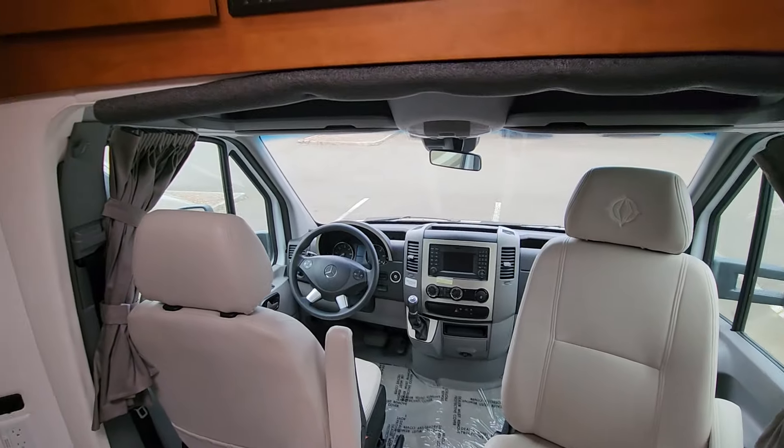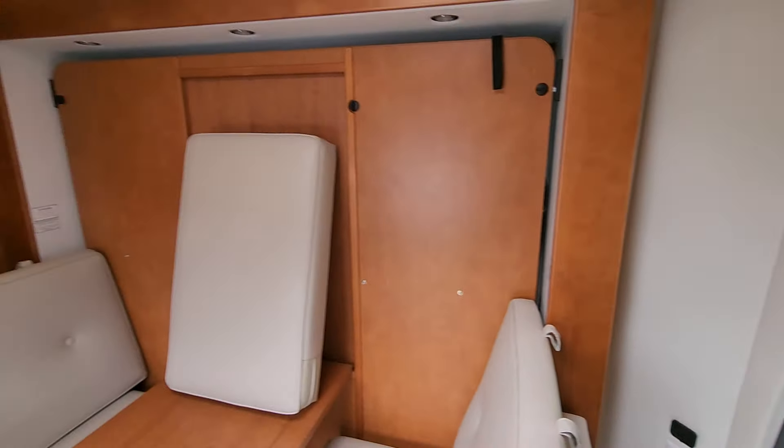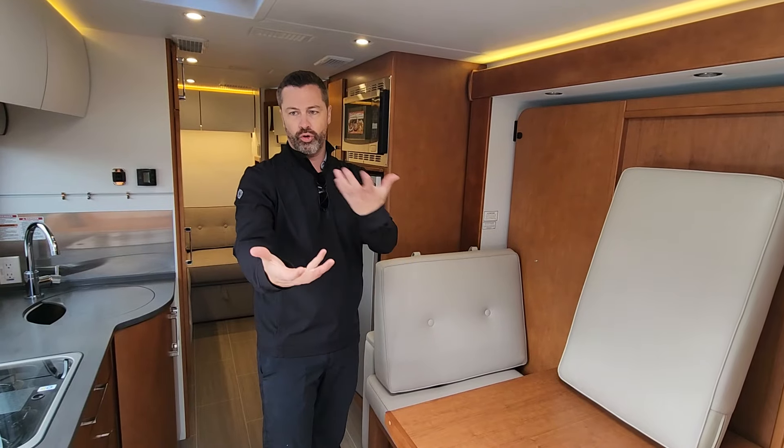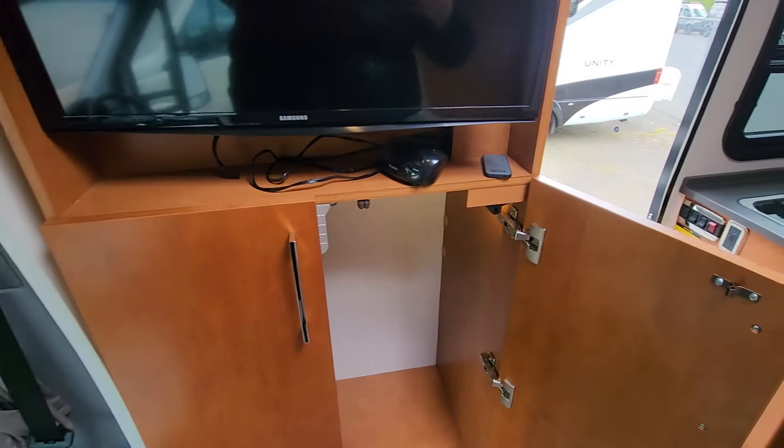We have specialized in Leisure Travel products for the last 15 years since their inception of the Unity in 2009 — that was the Murphy bed, and this is kind of a spin-off of that. We've specialized in premium pre-owned pieces for 25 years, so this is our 25th anniversary.